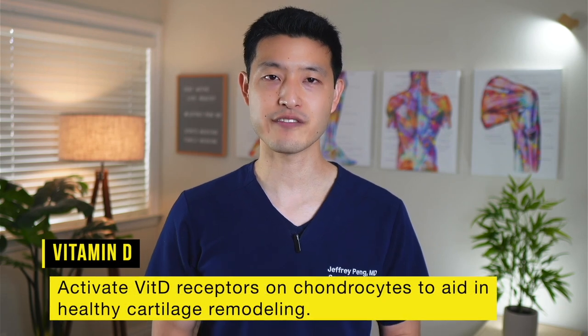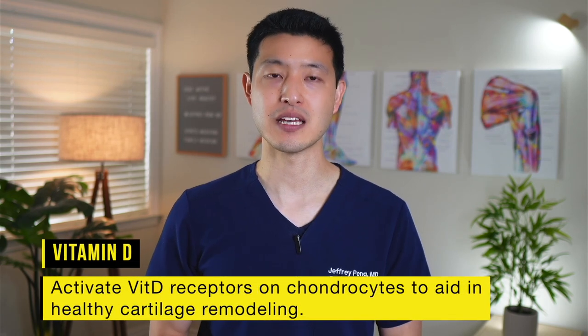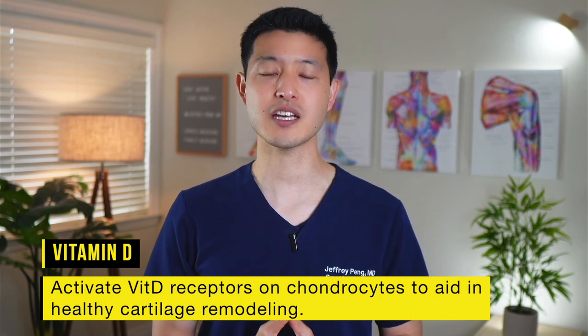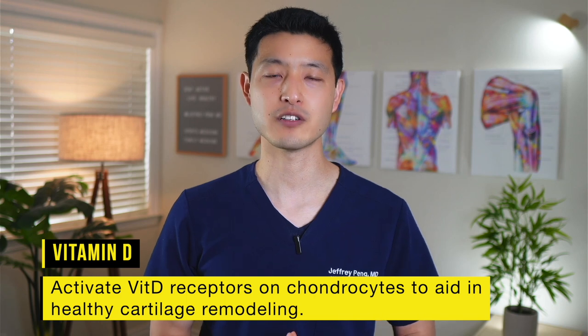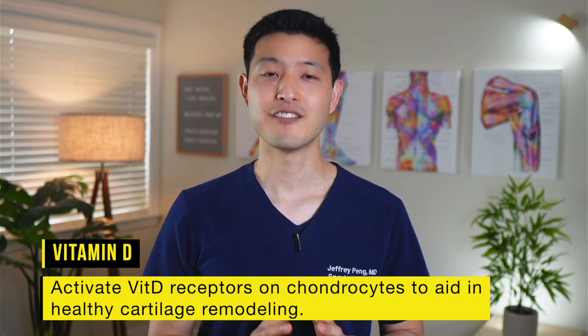Additionally, vitamin D receptors are found in chondrocytes, the cells responsible for cartilage maintenance. Activation of these receptors by vitamin D may influence gene expression, potentially affecting the production of cartilage components and enzymes involved in cartilage remodeling. Vitamin D may help regulate the synthesis of type 2 collagen, which is a major component of healthy cartilage, and it can inhibit the expression of matrix metalloproteinases that contribute to cartilage degradation.